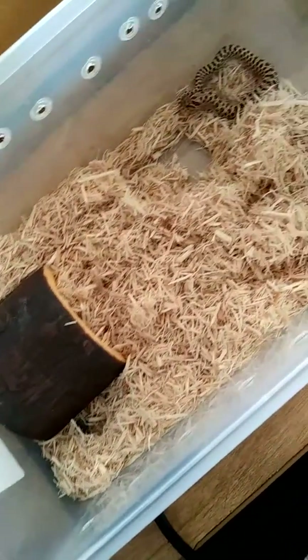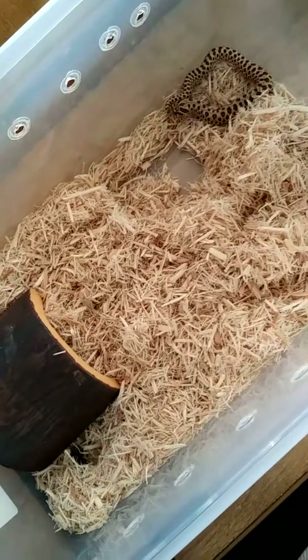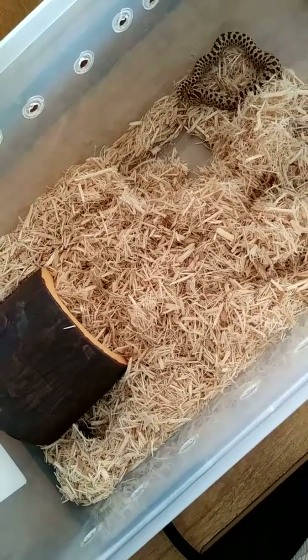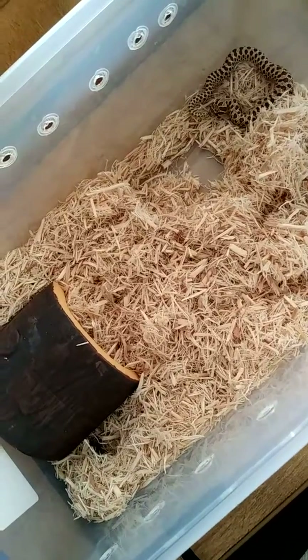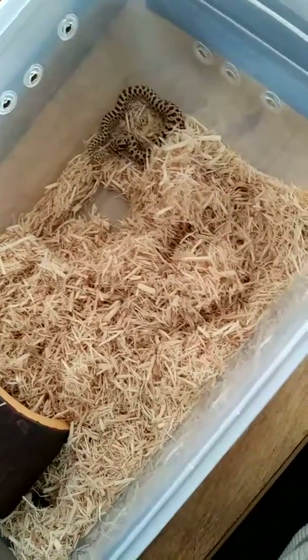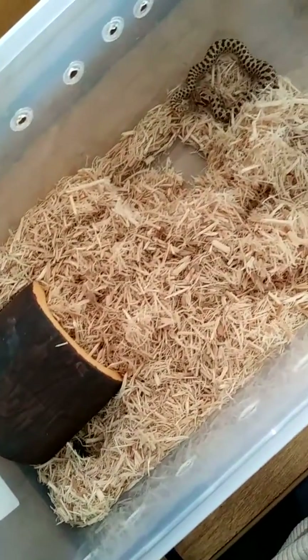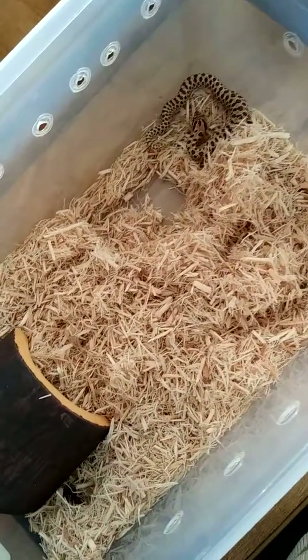Oh, I startled him — okay, I'm going to let him de-stress and leave him alone. I want that mouse to stay down, so I'm going to go ahead and put his decor back. This is not how he usually lives — he has a water dish and his foliage, but I just wanted to share this with you. Oh my gosh, this is a long video! Okay guys, talk to you later, bye.